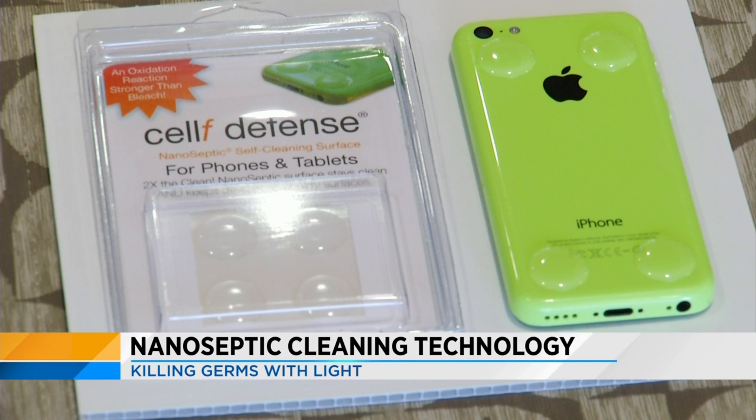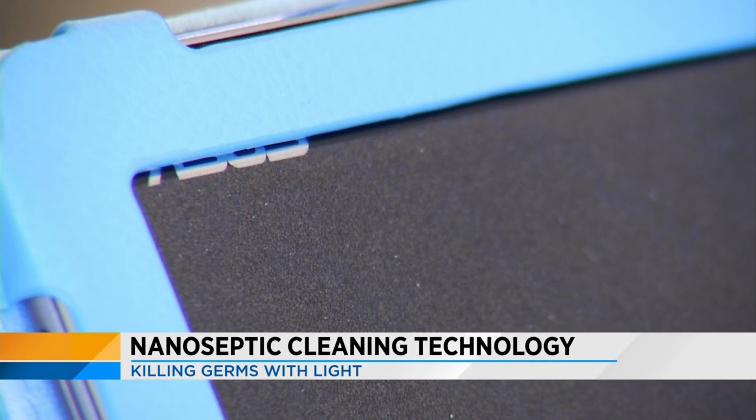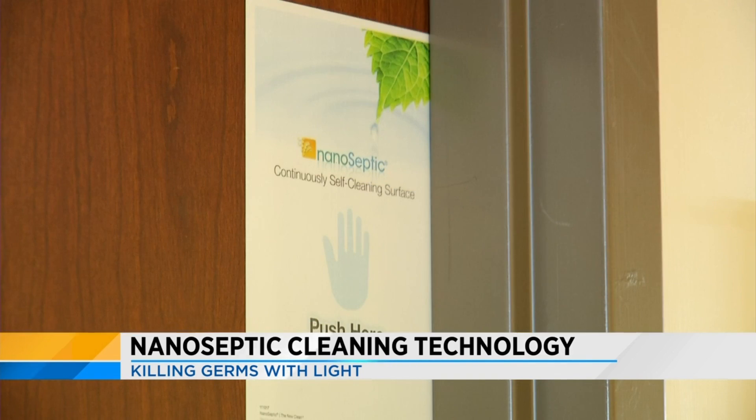Other new products include TV channel guide covers for hotels, tissue box protectors, and nanoseptic grocery cart handles and seats for kids. It's a company based out of Bedford County with this new technology that's really gaining attention worldwide.